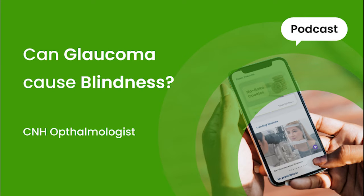Does glaucoma always cause blindness? Glaucoma is a blinding disease, however it is a slowly progressive disease, and if detected on time we can prevent blindness. Glaucoma is called the sneak thief of the eye because glaucoma does not have any symptoms as such.